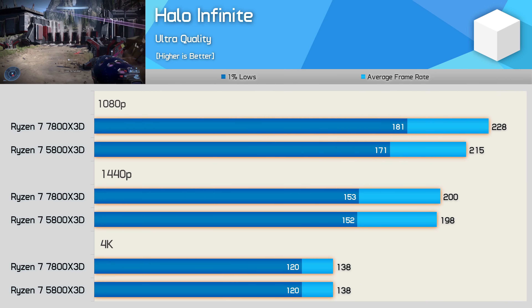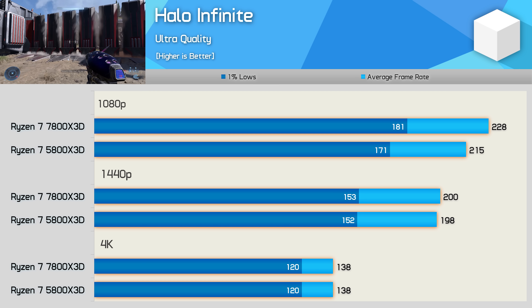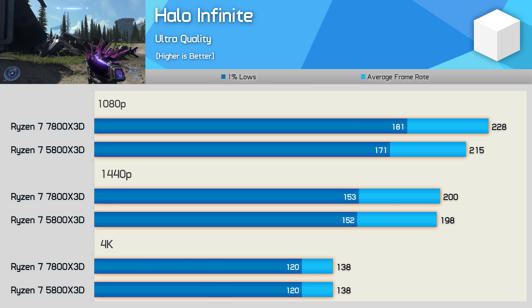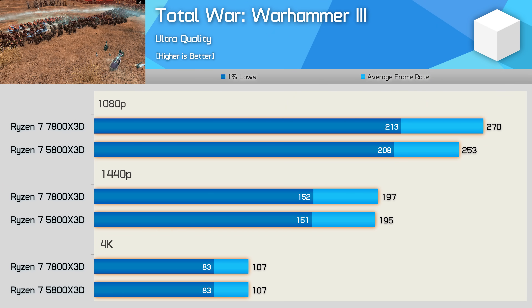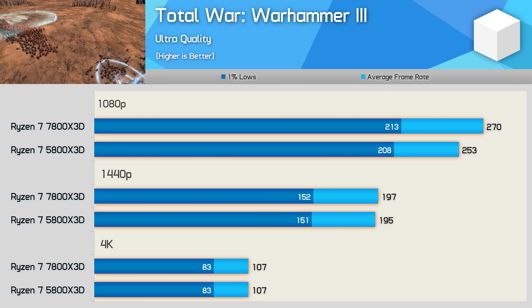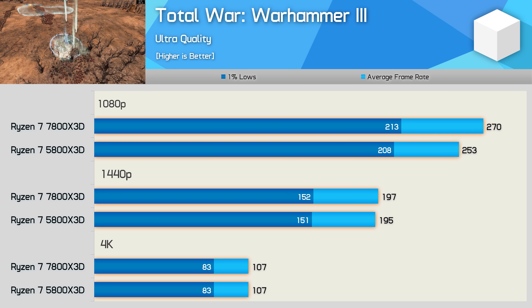In Halo Infinite, either CPU is more than capable of powering the RTX 4090, with over 200fps at 1080p and around 200fps at 1440p. In Total War: Warhammer 3, performance is also much the same using either CPU — the 7800X 3D managed a small 7% win at 1080p, but the 1440p and 4K results were basically identical.